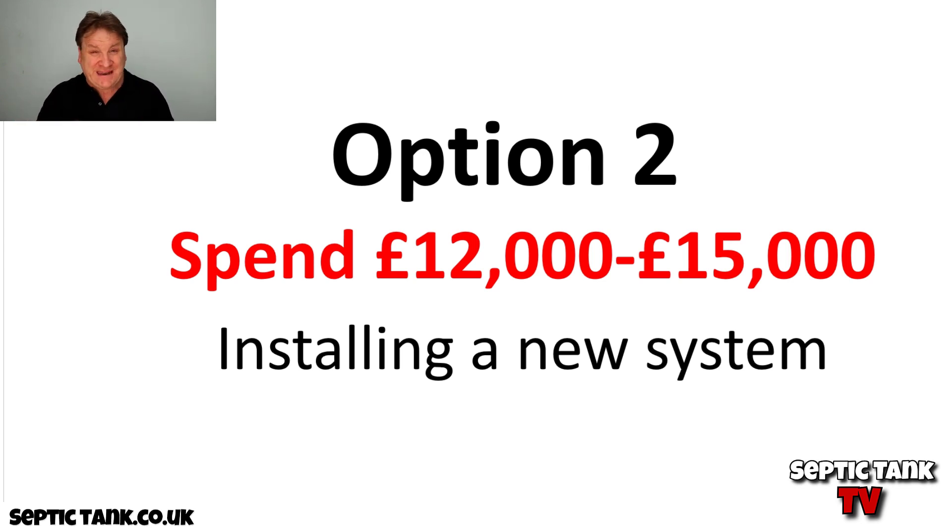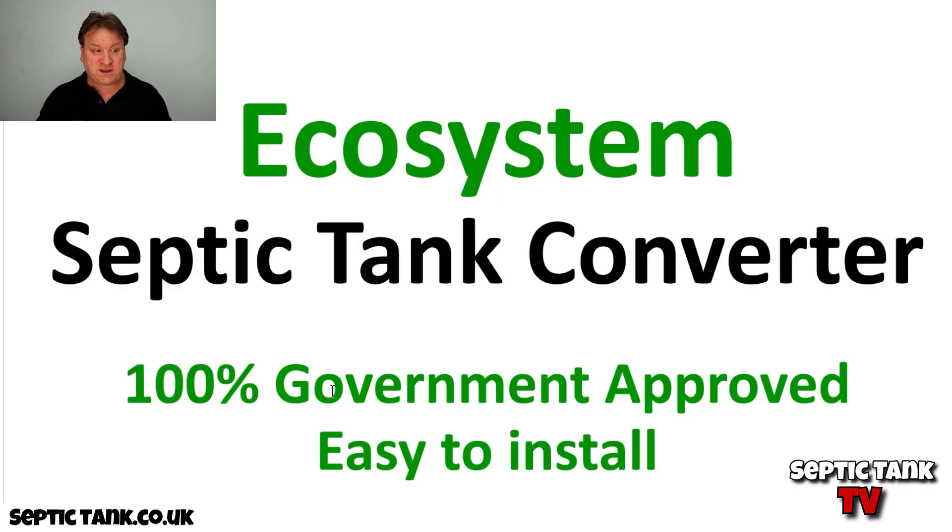The reason I've made this video is because I want to show you a really simple, easy, and legal way to make your septic tank legal without having to spend fifteen thousand quid.